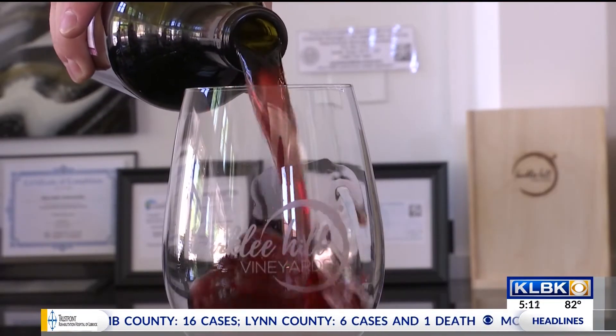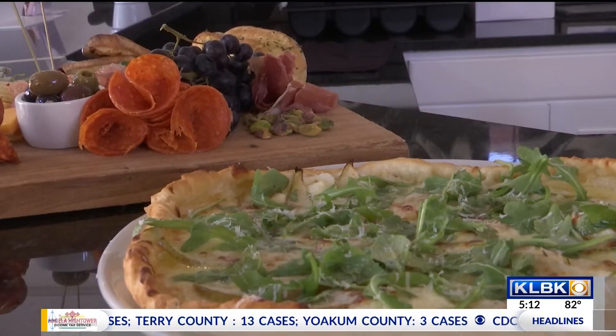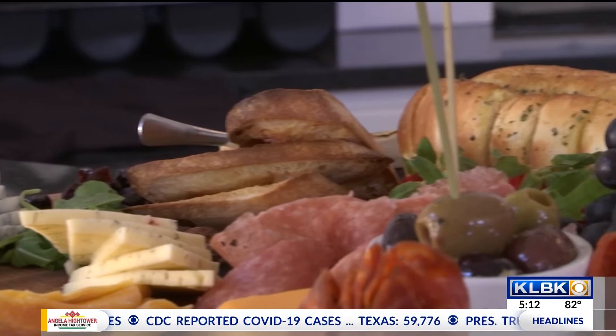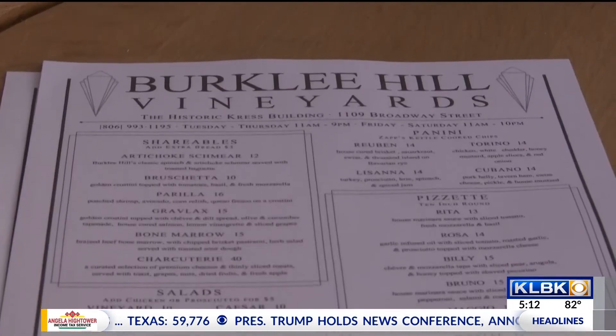We started as grape growers and then started producing wine. And we've always believed that wine is best enjoyed with food. So we saw this beautiful building here in downtown Lubbock and jumped at the chance to open a bistro and winery right here. It's been wonderful. Lubbock has embraced the concept of enjoying local wine. We have a chef on hand that provides our food and it's a great time to be here.